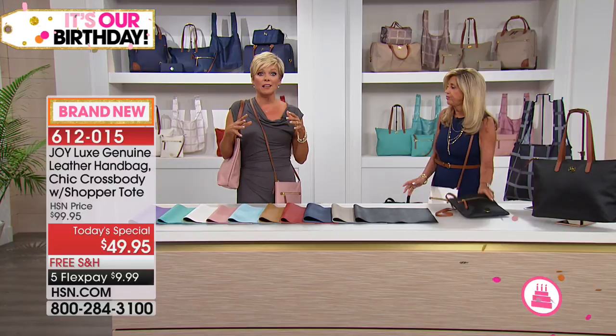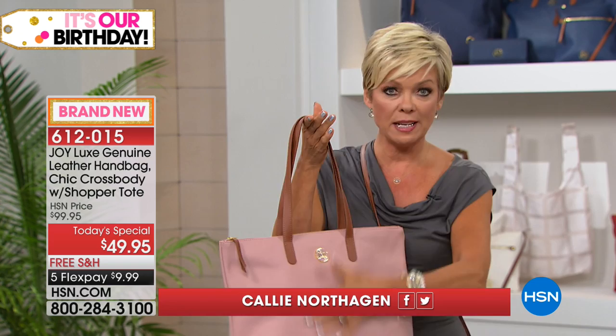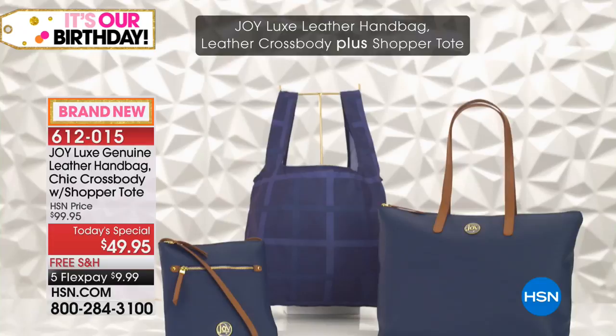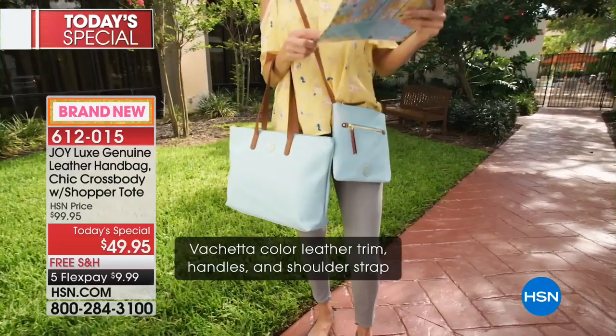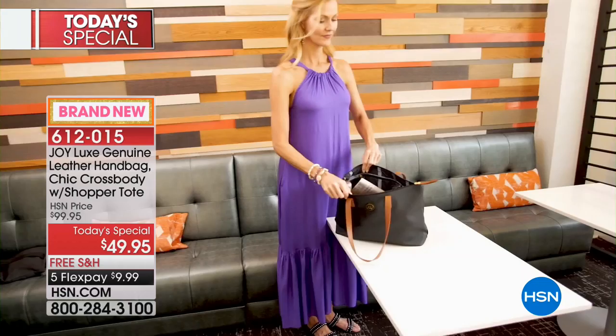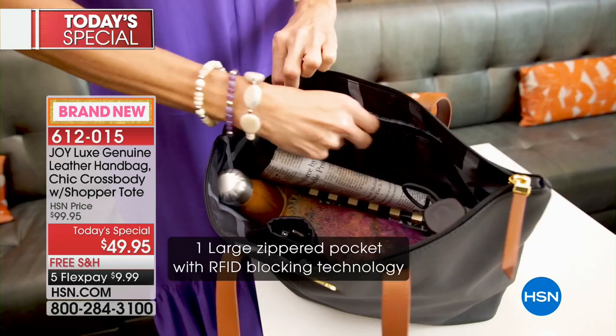When you buy quality, you get long life out of it. You will love how this wears. Both bags — this big handbag for $49.95 — amazing RFID protection, all leather, straps included, zipper pull included, bottom included. Then we give you the crossbody, also genuine leather, leather straps, leather zipper pull, fully lined with interior pockets and exterior pockets on the crossbody. Both are RFID protected from every single angle.